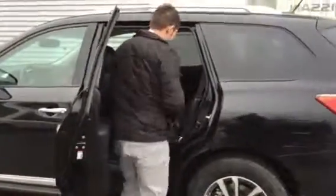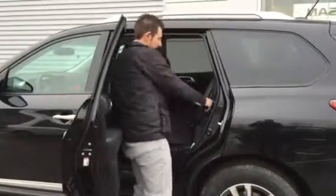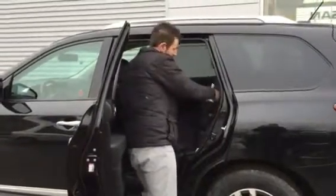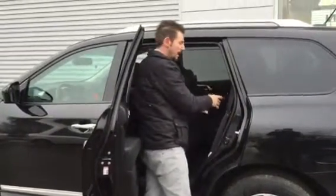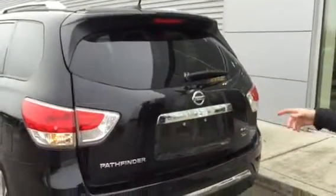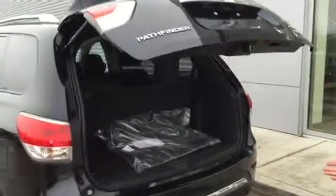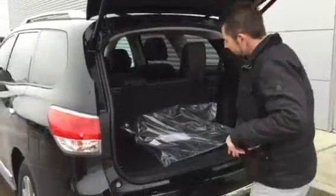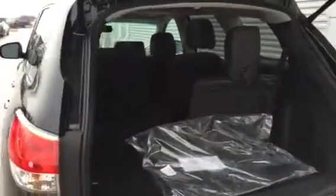The seats here do configure whichever way you want — flap down, or you can pull ahead for easy access into your extra seats in the back. Come around to the back here. You got your power lift gate. You can have the keys in your pocket, hit the button, and it's going to go up automatically. Your seats will fold down for you as well, so you get tons and tons of cargo space for whatever you need to haul.